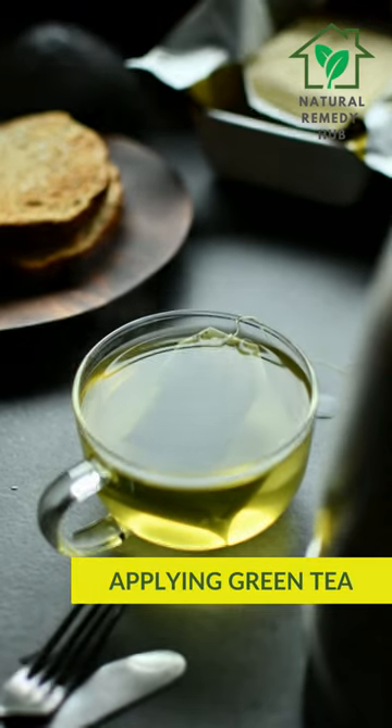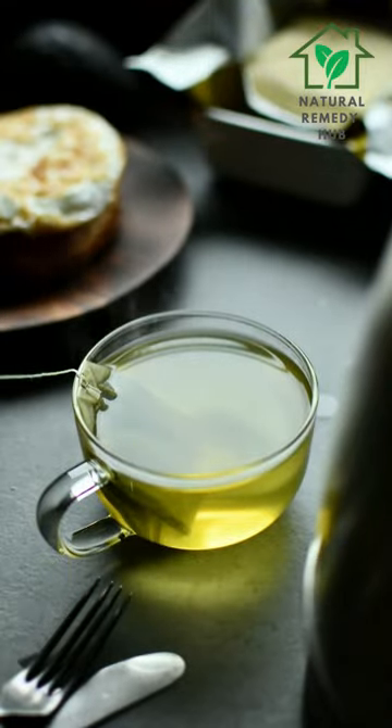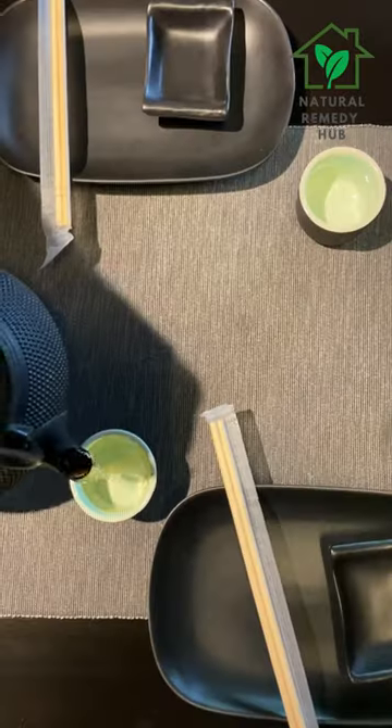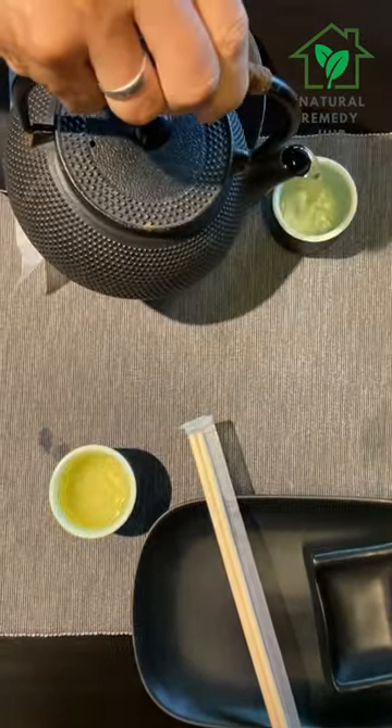Applying green tea. Green tea contains natural antioxidants that may help reduce inflammation and lighten dark spots. Brew green tea and apply to the affected area with a cotton ball, leaving it on for 10 to 15 minutes before rinsing off with water.